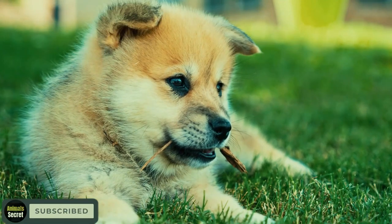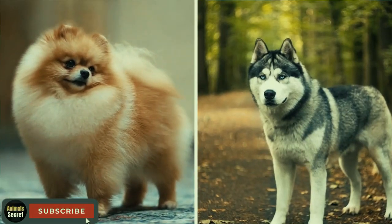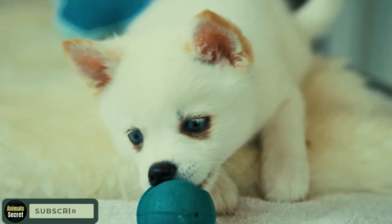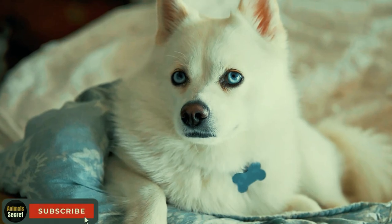Next, we have the Pomsky, a delightful mix of the fluffy Pomeranian and the striking Siberian Husky. With their captivating looks and playful personalities, Pomskys have become a favorite among dog enthusiasts.